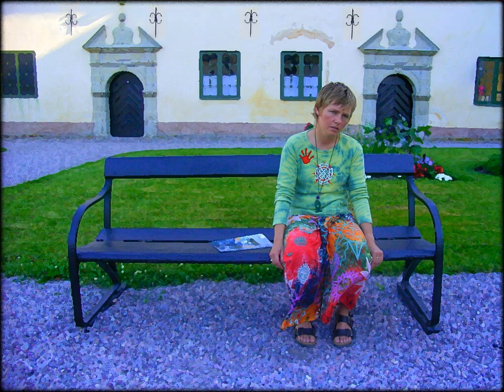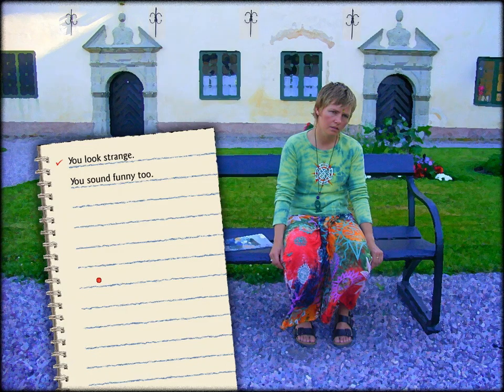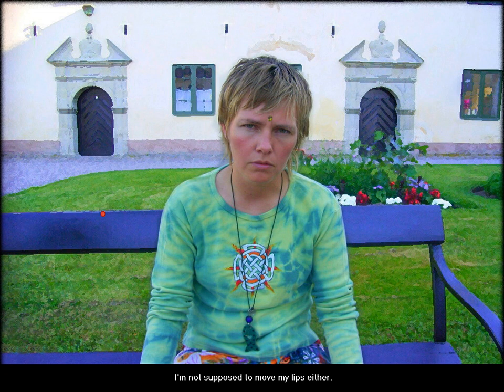I have a ticket for the castle! You look... strange. I'm on this meditation program. I'm not supposed to move. You sound strange. I'm not supposed to move my lips, either.